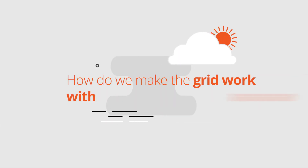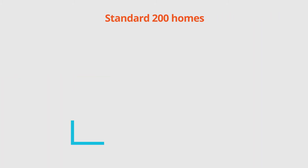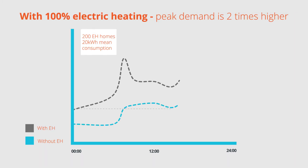Replacing gas heating with electric heating makes the all-electric home but will increase the demand on the grid. For example, this is a demand profile for a standard set of homes. If you add electric heating, the demand peak is two times higher, giving a potential problem.